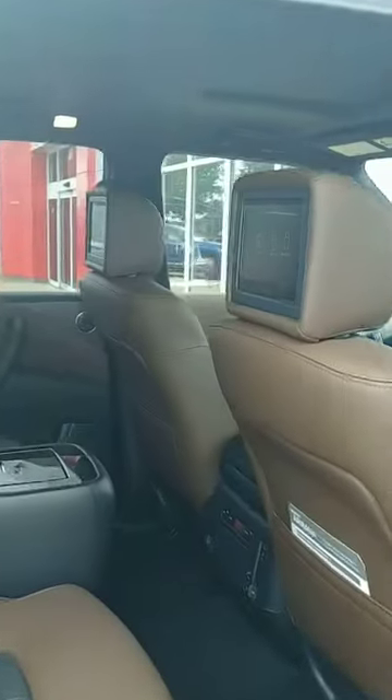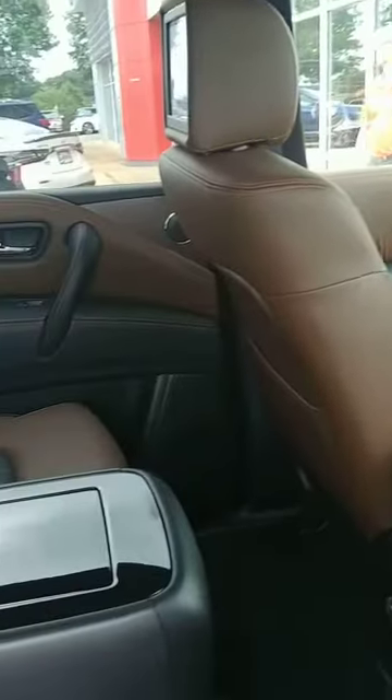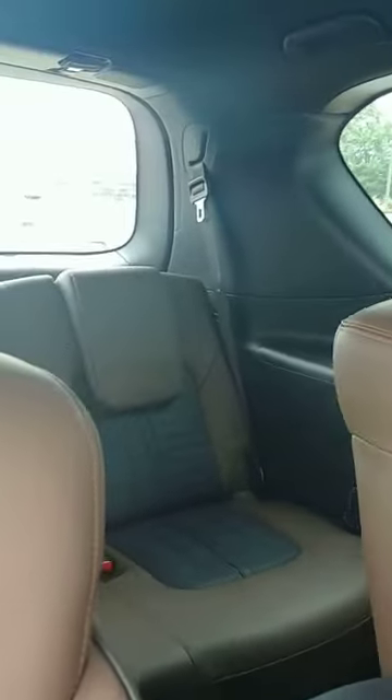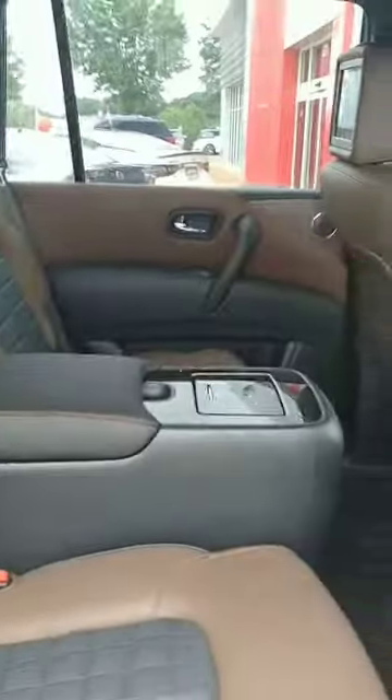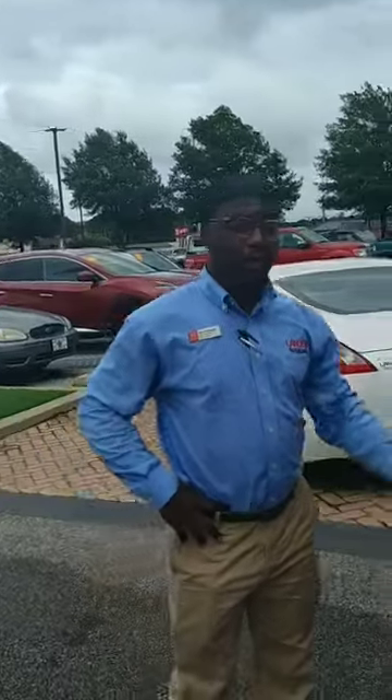The back is even sweeter — fold out seats, Platinum Reserve seats with the TVs, touch screen, DVD. Kids can hook up their game in the back seat. They even got heated and cooled seats in the back as well. This thing is nice, and we got a lot of trunk space as well.